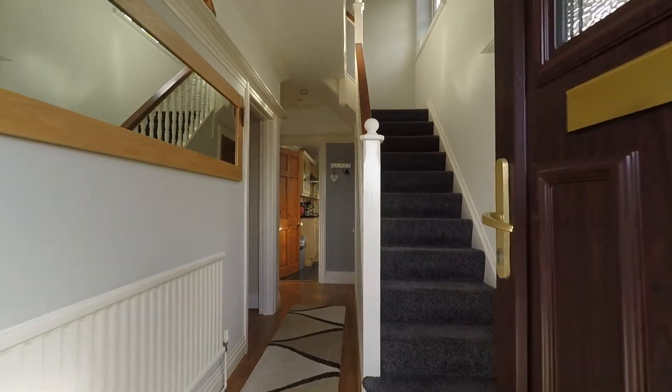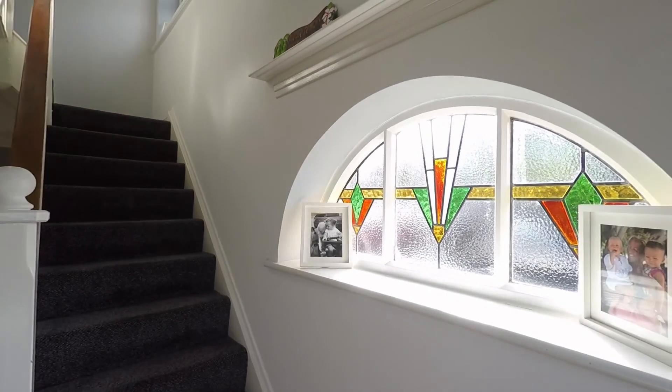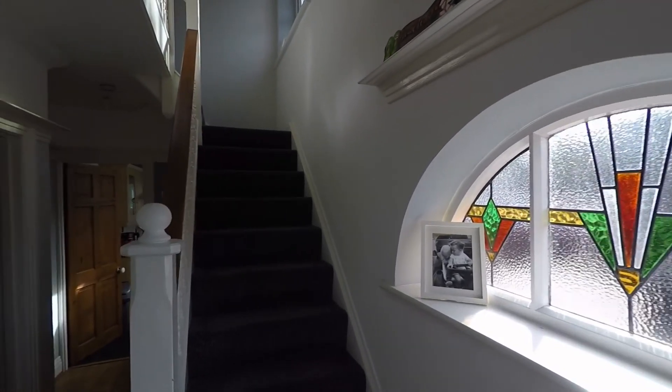We enter the property into this lovely big hallway. There's a lovely stained glass window here, and some architrave in keeping with the style of the property.